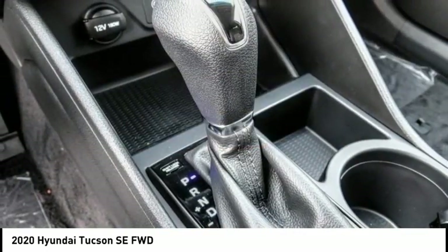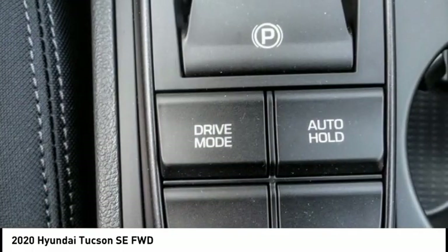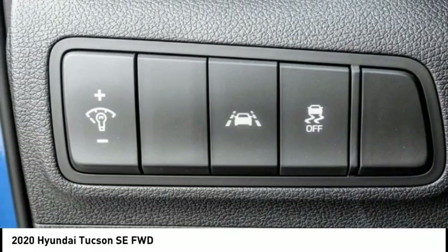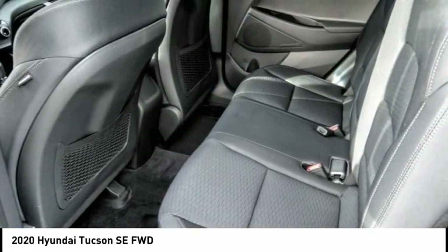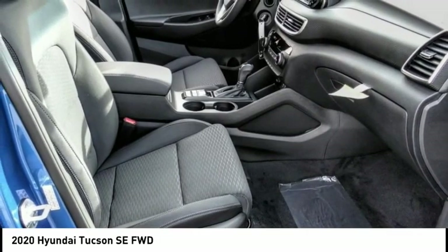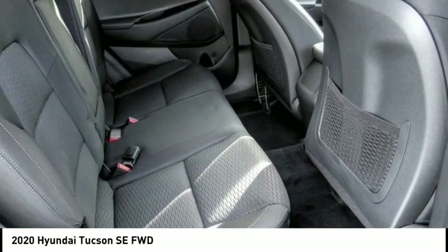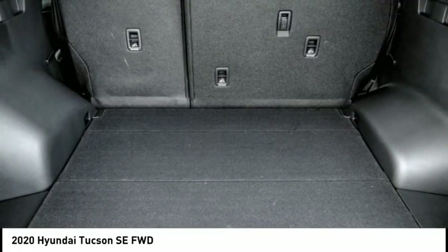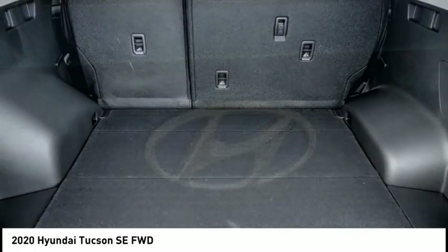Here are some of this vehicle's great options: electronic stability control, alloy wheels, wheel locks, brake assist, traction control, remote keyless entry, four-wheel disc brakes, speed control, rear window defroster, rear window wiper. This vehicle offers reliability and good looks at a great price, so come in and take a test drive today.